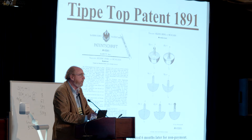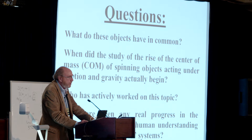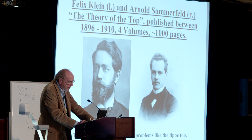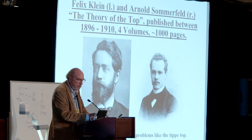A tippy top — many of you have seen one — you spin it and it inverts and stands up. These objects share friction and spinning, possibly two kinds: rolling friction and sliding friction. The subject of tops and spinning objects starts with Felix Klein — great hero of 19th-century mathematics — who gave a lecture at Princeton on spinning tops. He couldn't get very far, so he got a smart postdoc: Sommerfeld. Sommerfeld was supposed to write up the notes, but 14 years later, four volumes and a thousand pages later, they could only handle the simplest symmetric tops.